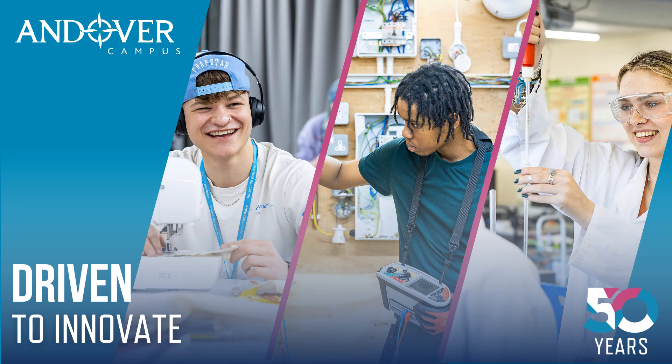We're lucky enough at the college to be a one-stop shop for apprenticeships, A-levels, T-levels and vocational courses such as BTECs. So hopefully there's a course available for you.